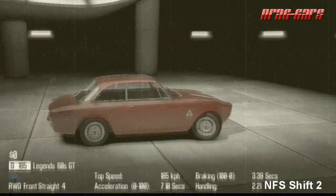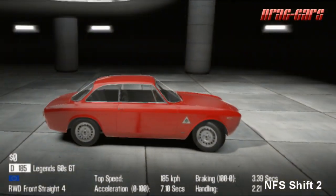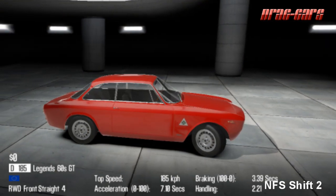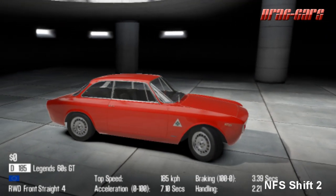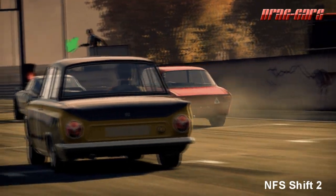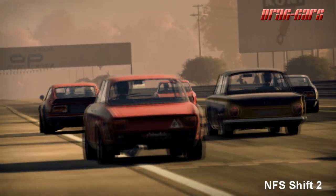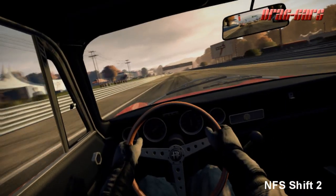The Alfa Romeo GTA is a coupe automobile manufactured by the Italian manufacturer Alfa Romeo. From 1965 to 1971 it was made for racing and road use. In 1962 the successor for the very popular Giulietta series was introduced — the Alfa Romeo Giulia, internally called the series 105.